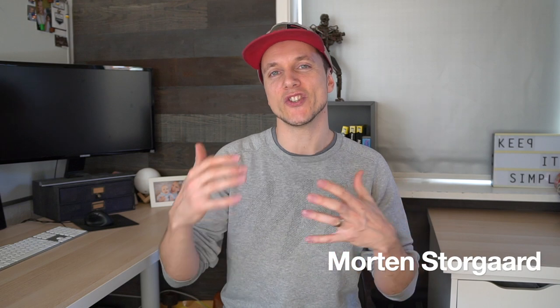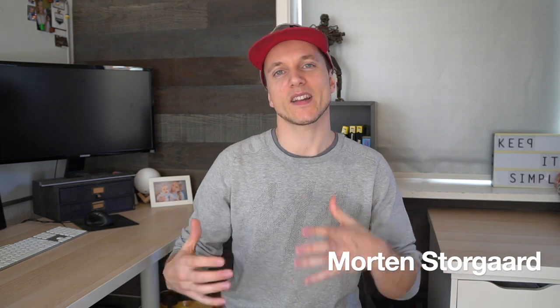Welcome to Authority Side Geek. My name is Morten Storgaard and I'm here to teach you how to build websites that can earn you a passive income for many years to come. If you want those tips make sure to subscribe to the channel. Let's dive right in and see some of the top earners when we're talking about affiliate websites.